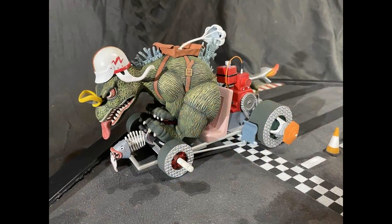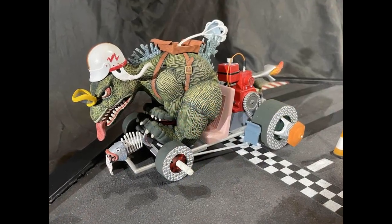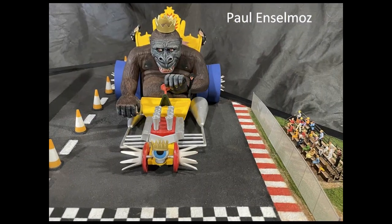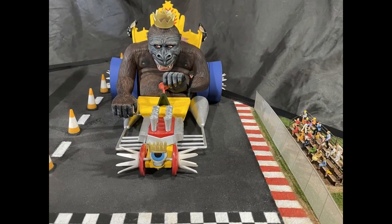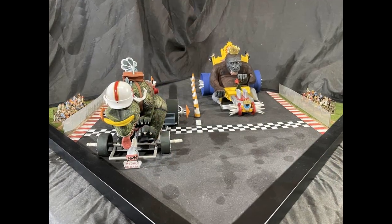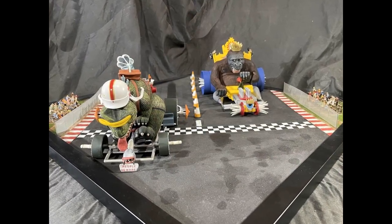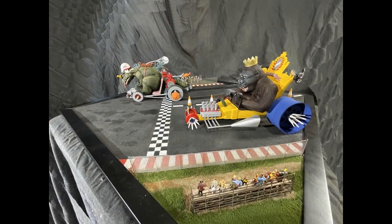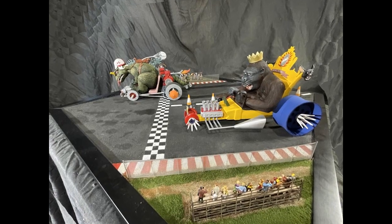And this is Godzilla vs Kong from Polar Lights. Paul says he improved his Godzilla go-kart by glossing the helmet, painting skin highlights, repainting the parachute pack, and placing the steering wheel under the paws instead of in front of them. He added this to a new King Kong Thronester and a scratch-built racetrack diorama base.